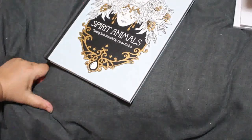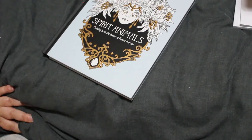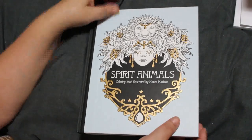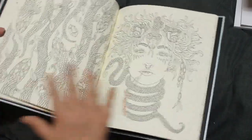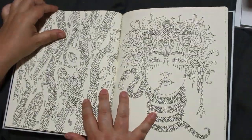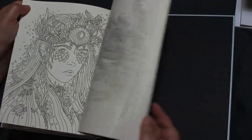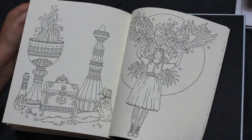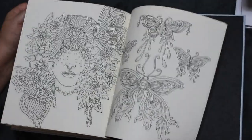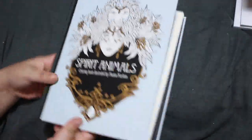I'm trying to colour in one of these hardback books every month for the rest of the year until I run out. Spirit Animals — another Hannah Carlson — the rest of which I have coloured in so you'll see those later. Absolutely stunning, I love this book because they are double pages — one's the animal, one's the girl. I might just treat them as separate pages and do them however I feel.